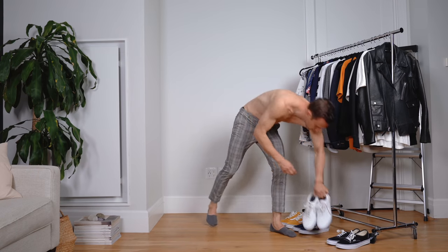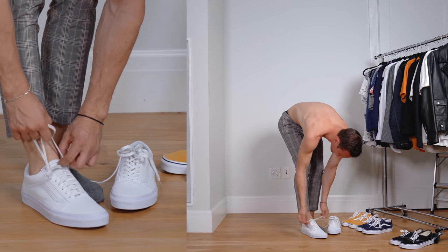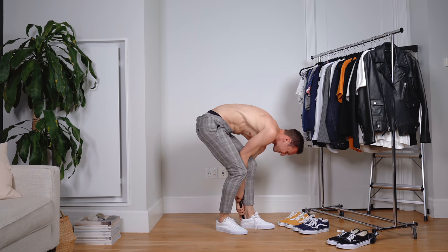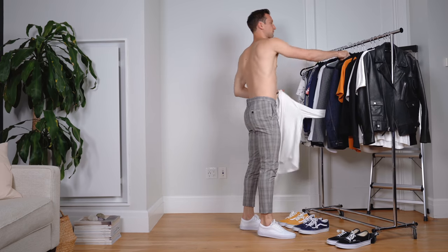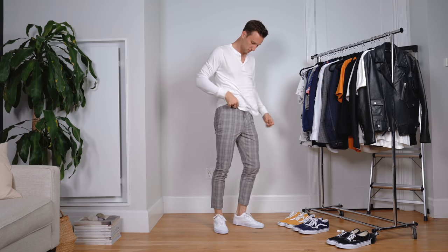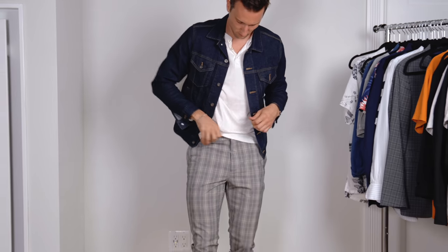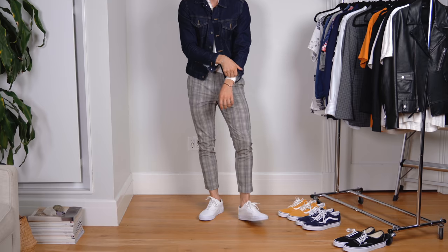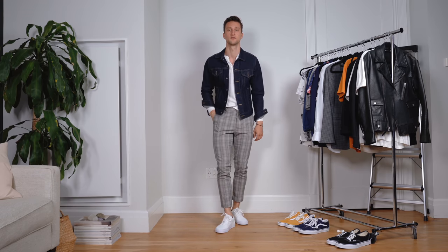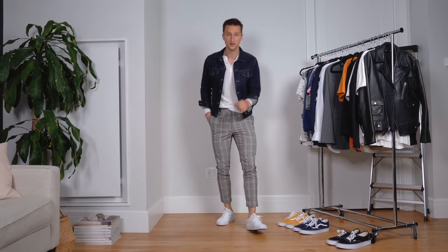Let's get into something a little bit more creative. Here we have a pair of checked pants from Zara and I'm wearing the all-white Old School Vans. You guys actually kind of inspired me for this look with the fan review videos — a few of you had submitted checked pants with Vans. So I wanted to try it out. On top, I have a white Paige Henley, and on top of that, a denim jacket from Uniqlo. I decided to go for a darker denim to make it a little bit more dressy. That's look number four.